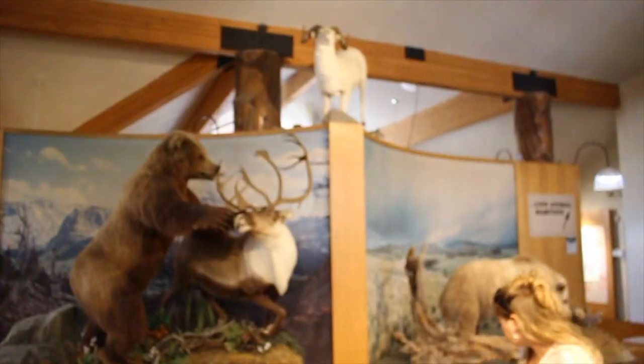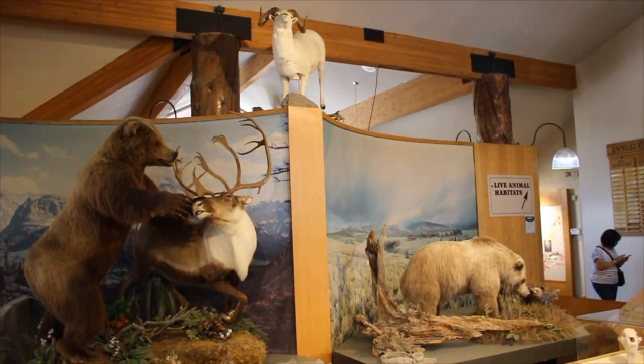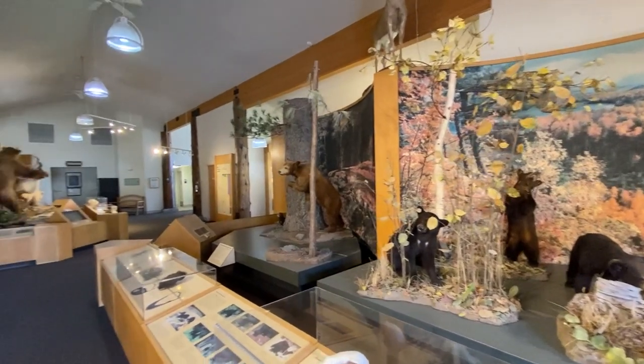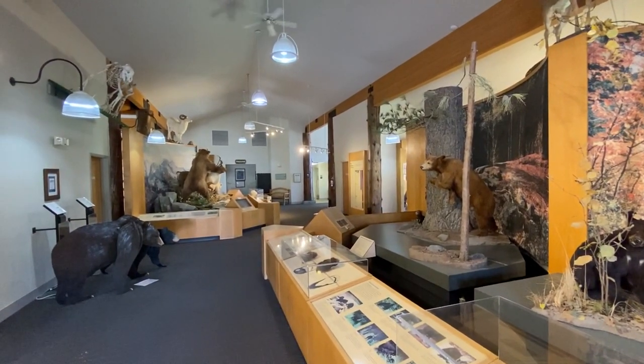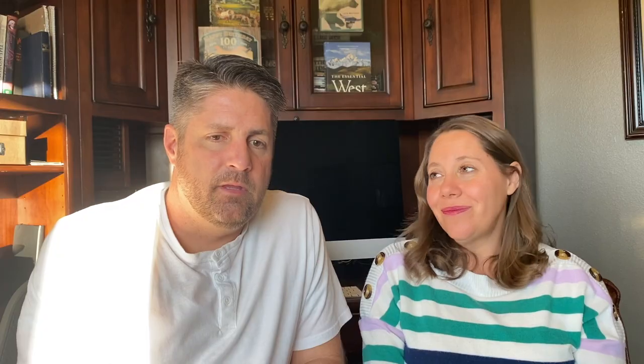The Grizzly and Wolf Discovery Center is a bit pricey for what it is — pretty small, about $15 per person to get in — but the nice thing is your ticket is good for two days. It's a great way to end your day, especially if you were trying to see an animal and didn't get to see one in the park. You really don't see anything like this anywhere else with the animals being so active. They even include a pamphlet with each animal's backstory. It does close around 5 PM, which makes it a little difficult, but it is open 365 days a year.